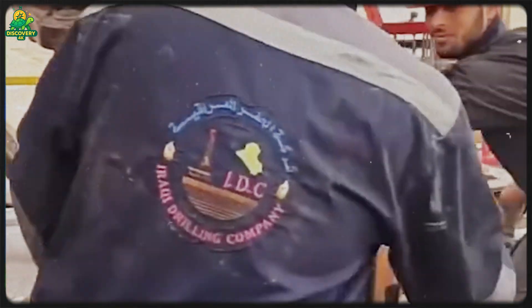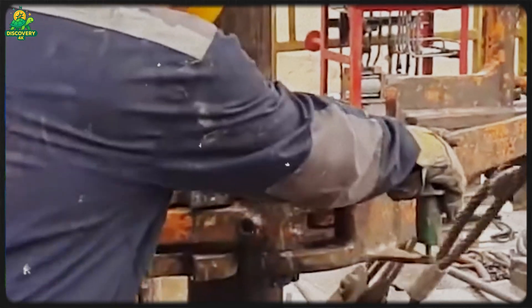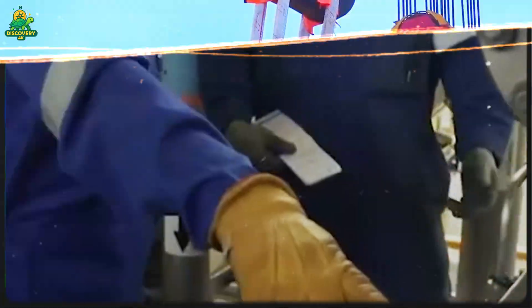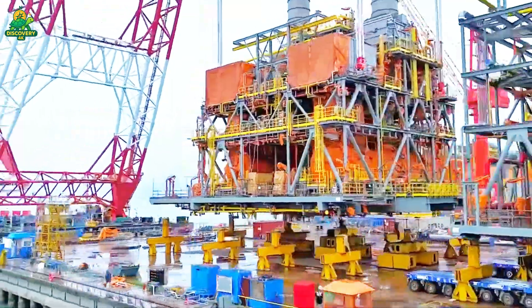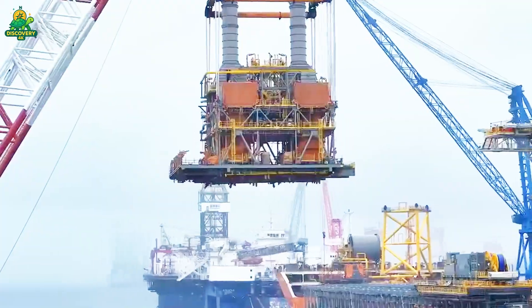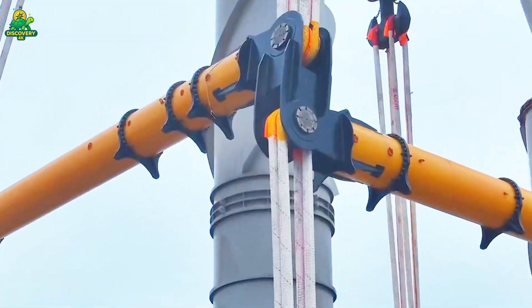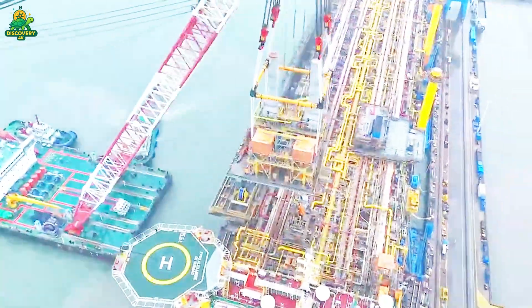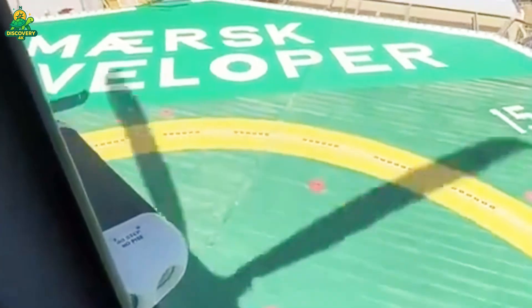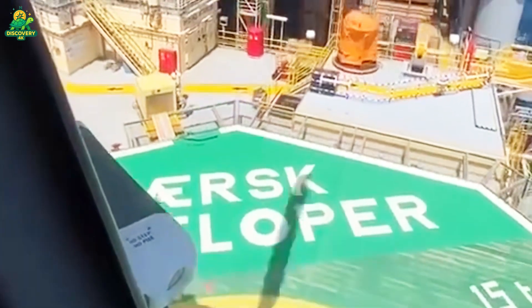Inside them, thousands of workers live and operate in round-the-clock shifts, drilling through layers of rock, sand, and salt to pump out millions of barrels of crude oil that fuel our global economy. Today, we'll take you inside this incredible world — from the construction of these behemoths to the precise drilling process, from life aboard the rig to the high-tech systems that prevent disasters. This is the story of how engineers extract black gold from the depths of the ocean.